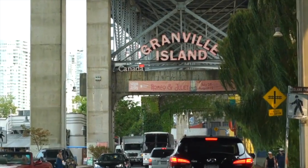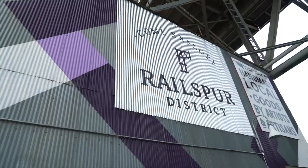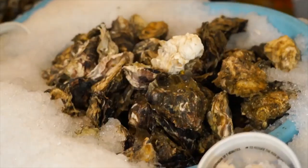Granville Island is a small section that's home to a large public food market, a variety of restaurants, fine art galleries, a marina, coffee shops, and a variety of shopping. It's a great place to spend an afternoon shopping around, taking in the beautiful views, and grabbing a bite to eat, which is why I'm recommending it in today's guide.